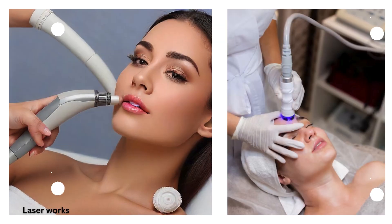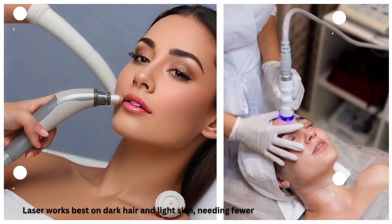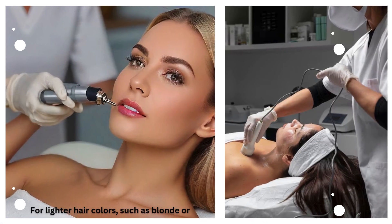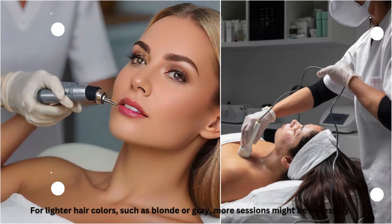Laser works best on dark hair and light skin, needing fewer sessions for effectiveness. For lighter hair colors, such as blonde or gray, more sessions might be necessary.